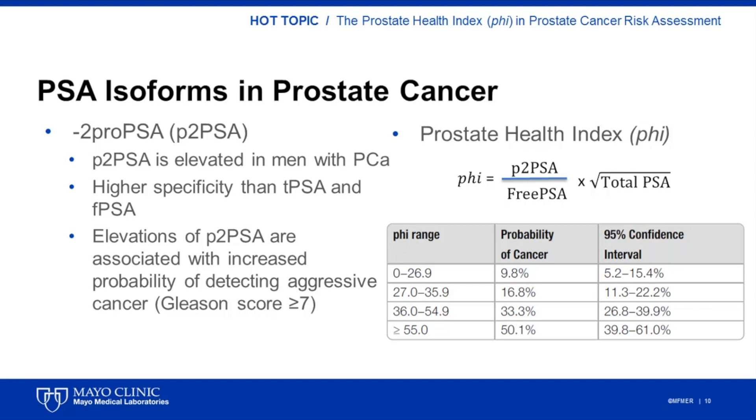Clinically, P2-PSA has been incorporated into the Prostate Health Index, or PHI. This is a mathematical formula that combines the results of total PSA, free PSA, and P2-PSA to generate a score that represents the probability of detecting prostate cancer at the time of the biopsy. The higher the score, the greater the probability of finding clinically significant disease. A PHI range between 0 and 26.9 corresponds to a probability of cancer of approximately 10%, while a PHI score greater than 55 corresponds to a 50% probability of finding cancer upon biopsy.